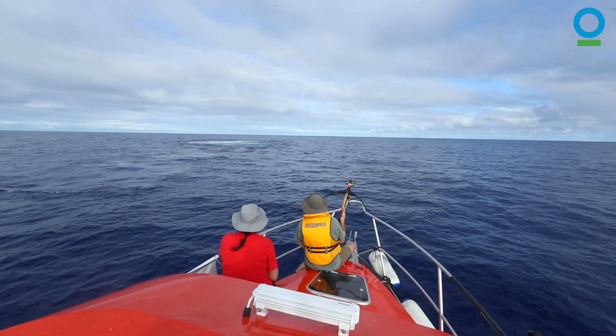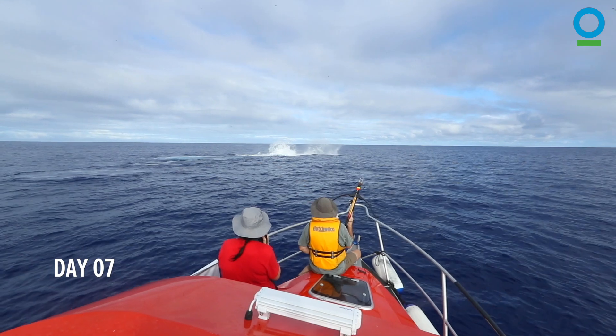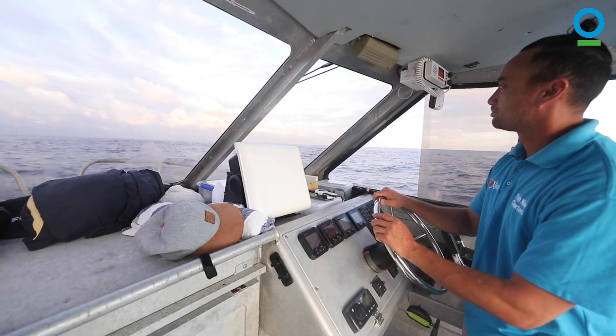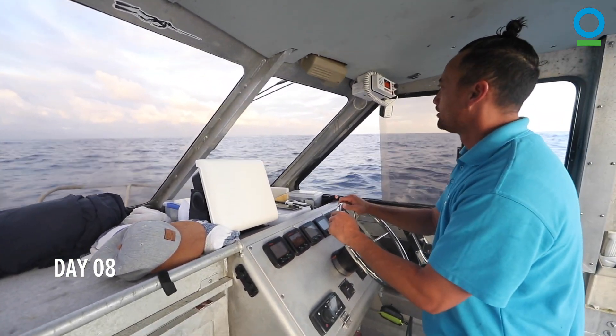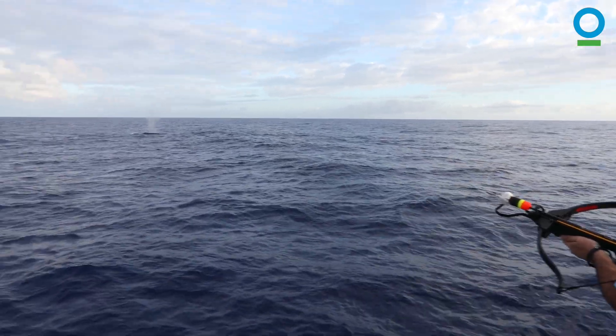The process of tagging a whale is probably stressful for both me and the whale, but it's a brief moment of stress for data that can potentially really help their conservation in the long run. We've got two animals, which is great — two adults. Let's wait for one more surfacing.